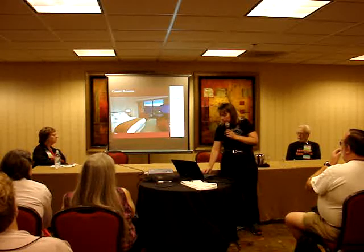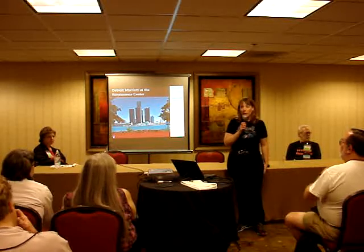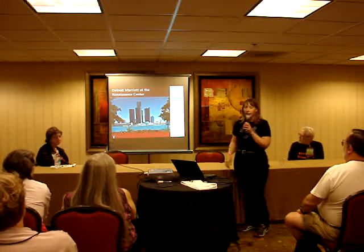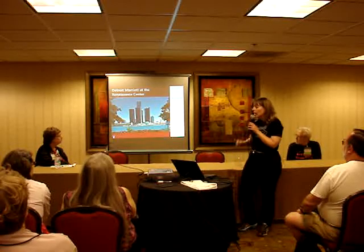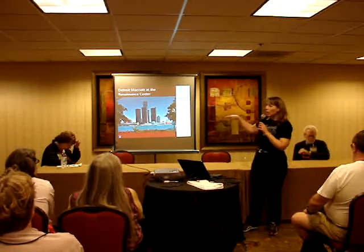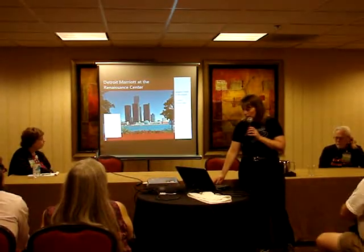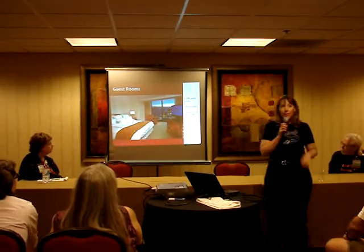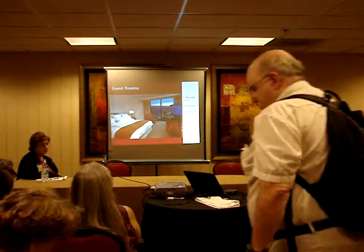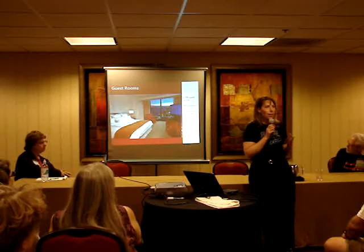My presentation is mostly going to focus on the facilities we have, and then I'll talk a little bit at the end about what we have in mind for programming. Our hotel is the Detroit Marriott at the Renaissance Center — the iconic building on the Detroit skyline. The hotel is the tall tower in the center, right in the central business district of Detroit, with great views from all of the hotel rooms. It is the largest hotel in Michigan, with almost 1,300 guest rooms — plenty of room for a NASFIC. We have 600 doubles, and our current room block is about 280 rooms on our peak night, but the hotel still has lots of space for us to grow.